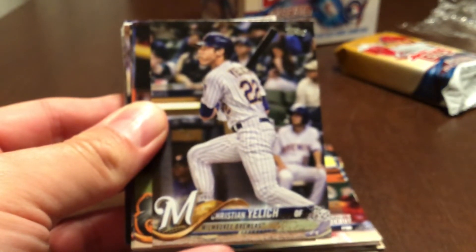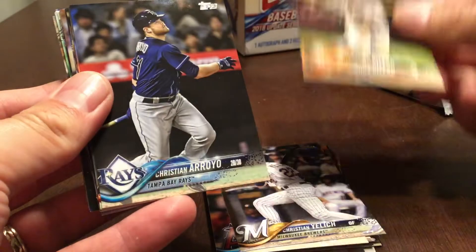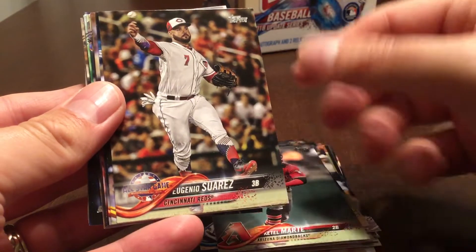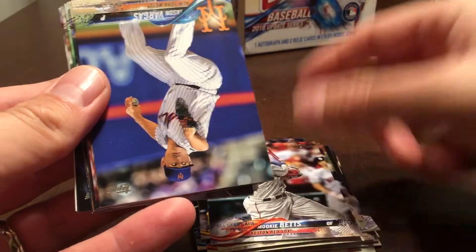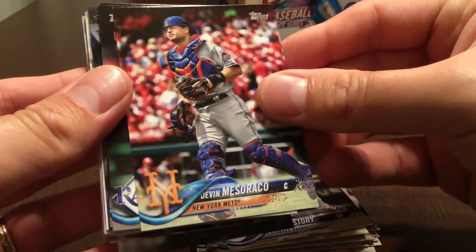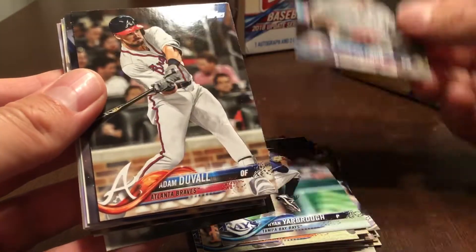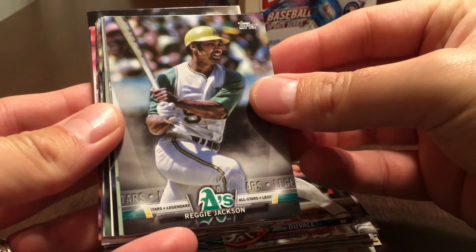Christian Jelic had a very nice year. Jonathan Villar, Christian Arroyo, Ketel Marte, Eugenio Suarez, Corey Dickerson, Mookie Betts, Jason Vargas, Trevor Story had a really nice season again, Devin Meseraco, Ryan Yarbrough rookie card, Shinsu Chu rookie All-Star Game, Adam Duvall. Now we're into the inserts — Reggie Jackson for the A's as part of the Legends insert set.